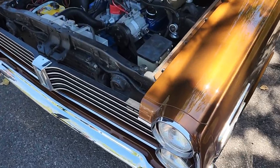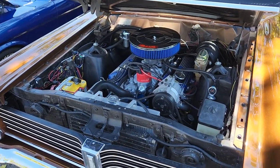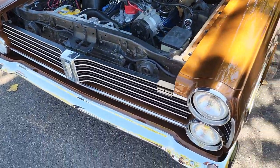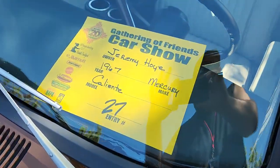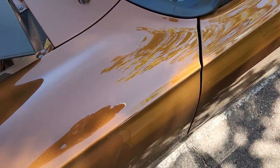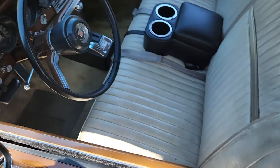'67 Mercury — I thought this was a Fairlane for a minute. Don't believe I've ever seen a Mercury Caliente before. I love the color though — it's like a metallic copper, looks super super super good.